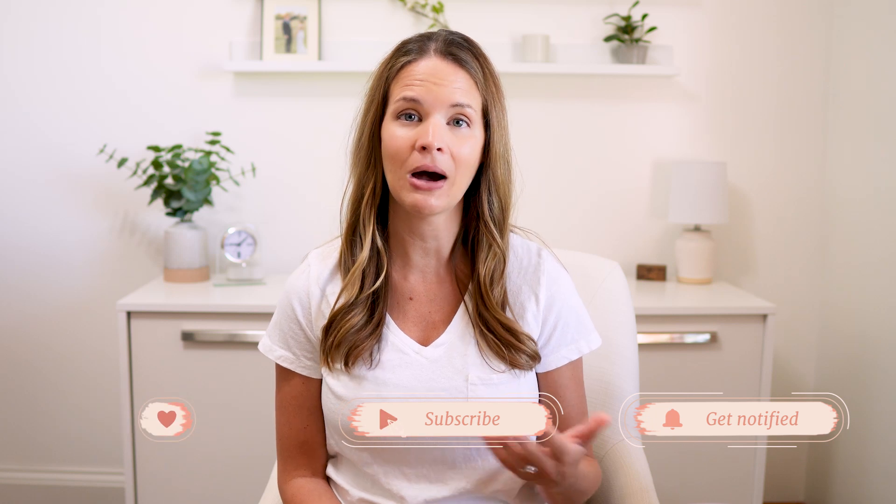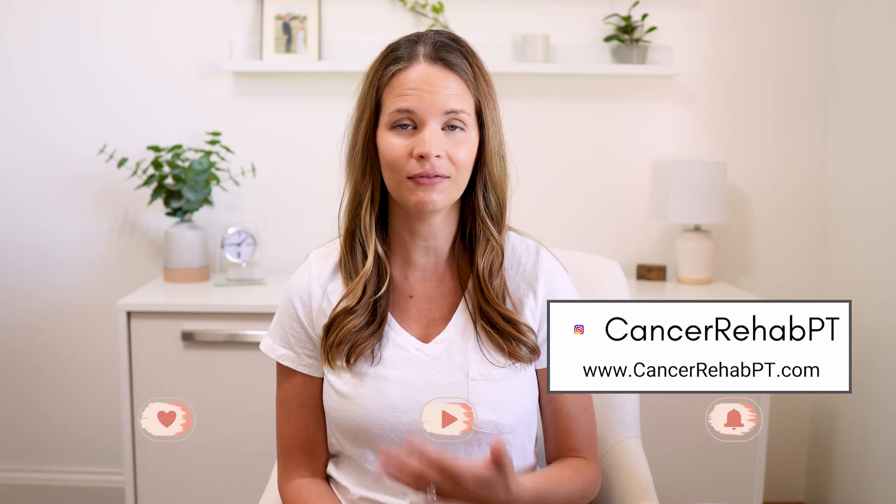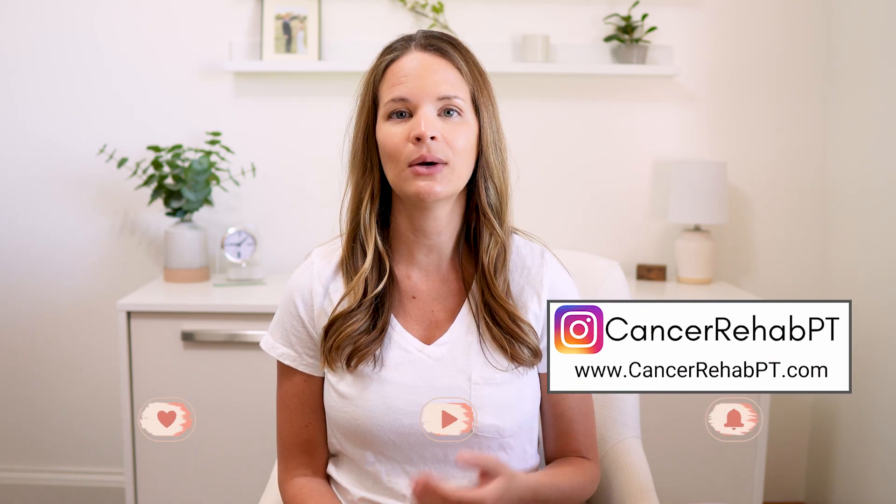In this video, I will be doing a lymphatic drainage routine for moderate to severe leg lymphedema or swelling that someone can follow along with based on this information. If you like a printout with steps and a diagram, you can find one on my website, which I'll link up above in the description box down below.